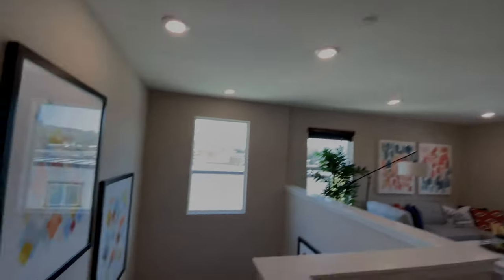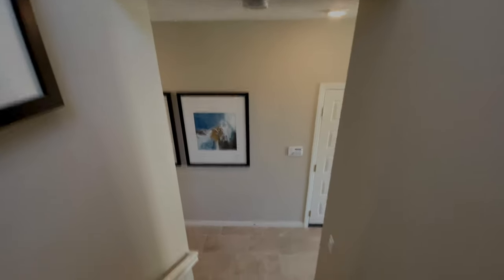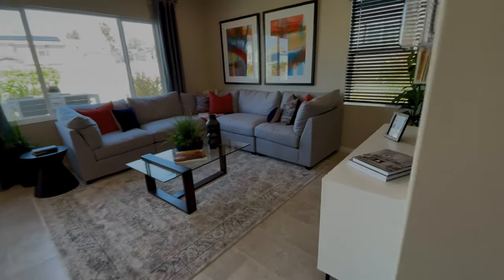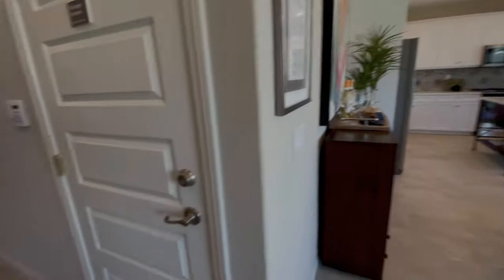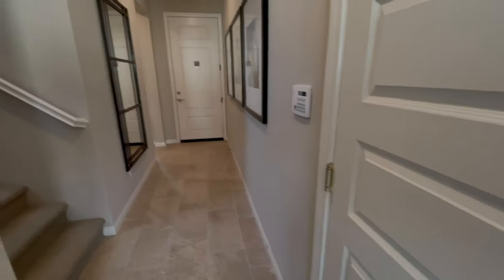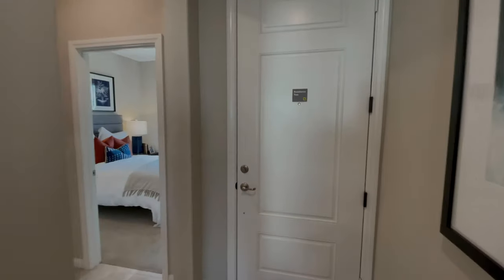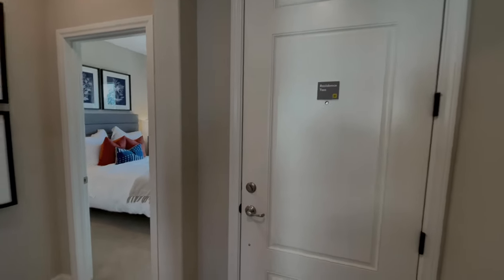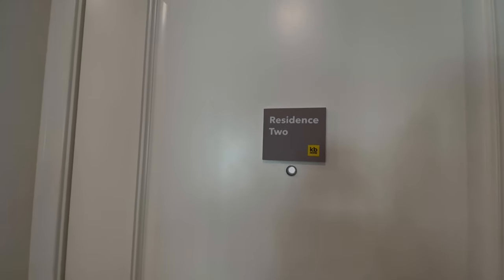Alright, we'll head back down to the first floor. One last look at the living room and then the dining. Well guys, we hope you enjoyed this tour of Sweetwater Place in Spring Valley. This was Residence 2, which is a four or five bedroom, three bath, 1975 square feet. We hope you enjoyed the tour. Hope you have a fantastic day. Thank you.